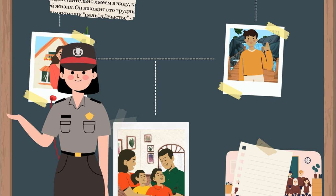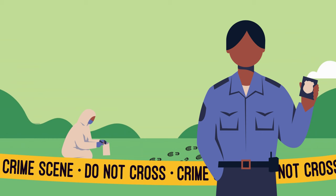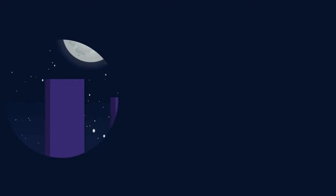Once investigators have found a match, they can begin constructing a family tree using documentary evidence, such as civil registration records of births, marriages, and deaths in the family, in addition to investigational evidence, such as details about the crime. Once the person of interest has been identified, traditional forensic DNA profiling can be used to confirm their identity and verify if it is a match to the DNA sample from the crime scene. There may be hundreds of individuals investigated through this approach before the person of interest is found.